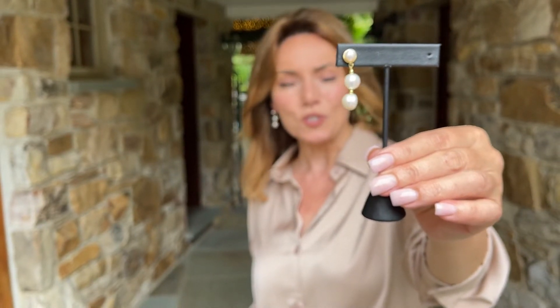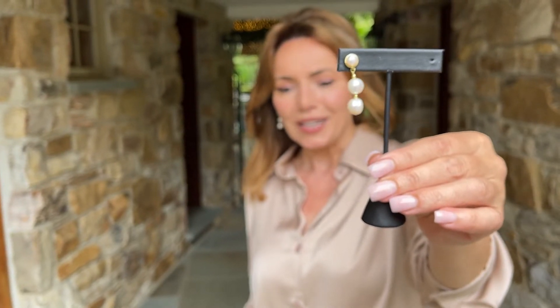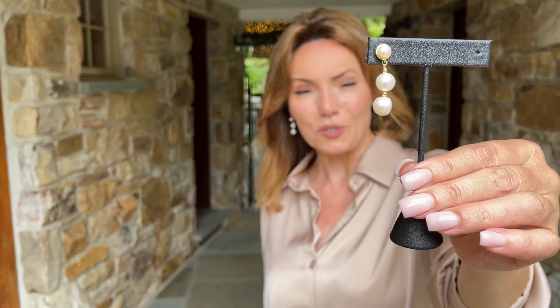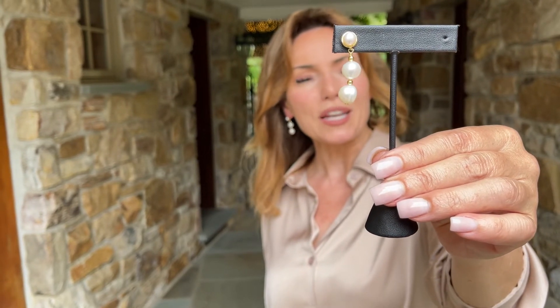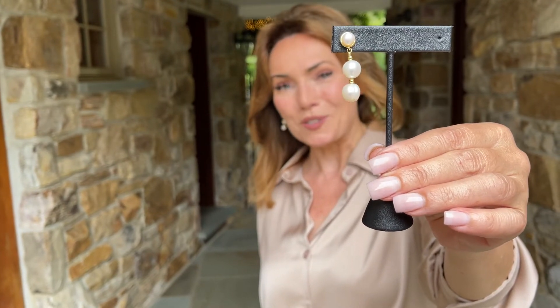I think in some cases you look at a traditional strand you might be thinking, okay that's beautiful but I don't know where I'm going to wear that, right? This earring is a beautiful way to have something special if you are going out to dinner, something special if you're going to be just looking really beautiful during the day but a little more pulled together, something really, really special if you want to dress up.